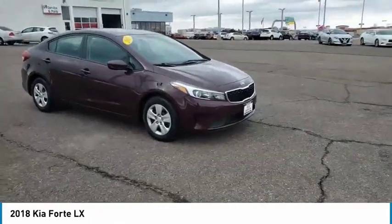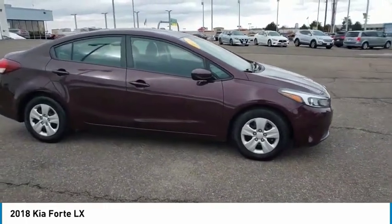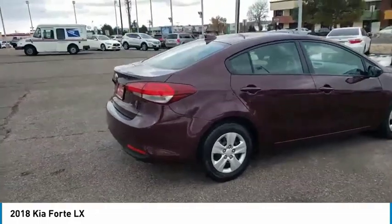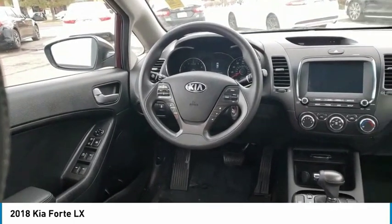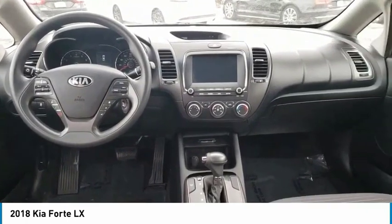Make a great choice today with the 2018 Forte. If you're looking for a trendy and feature-laden compact sedan, the Kia Forte is for you. It offers an exceptional combination of innovative design, high-quality engineering, and outstanding value. This vehicle has less than 50,000 miles. Here are some of this vehicle's great options.